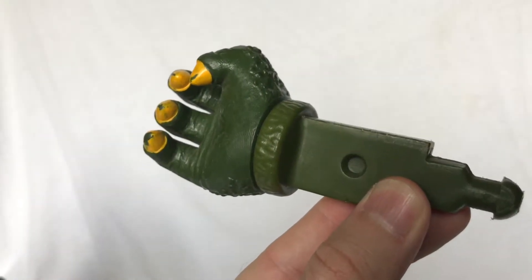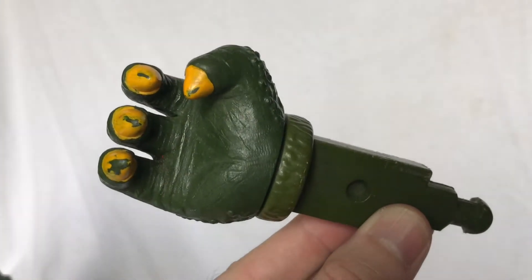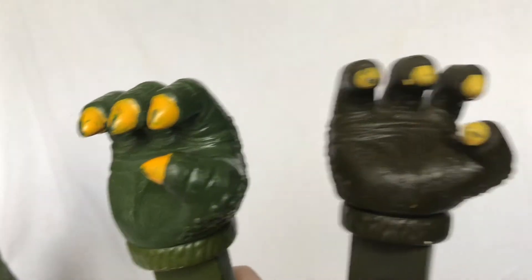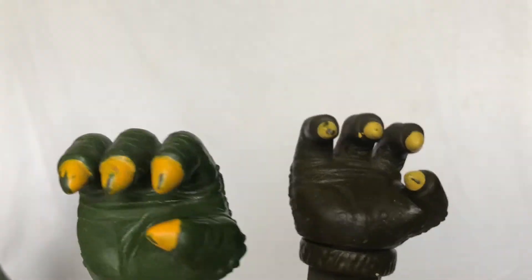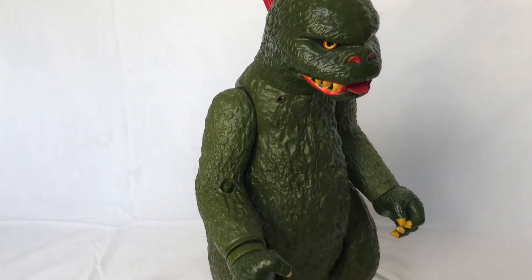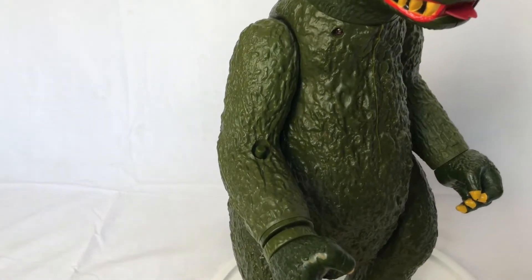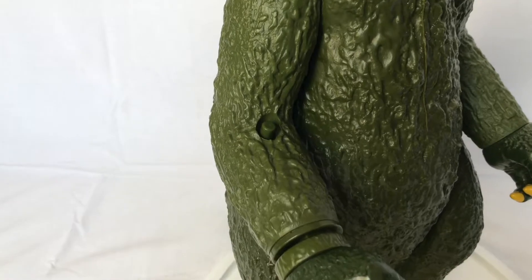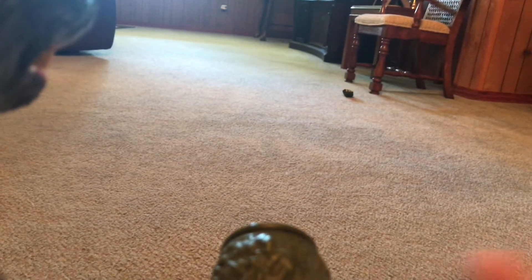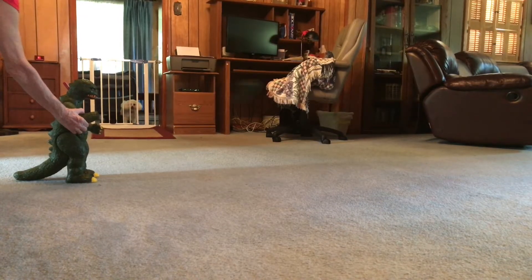In addition to his atomic breath and his wheeled feet, he also has a right hand that launches, which I have two of because I used to have another one of these toys. As you can see, it's a slightly different color. There's a button on his right arm right at the elbow joint, and that is what you use to launch the claw out. It still works and it launches pretty far — three, two, one. There's a side shot of that too, so you have an idea of how far it goes.